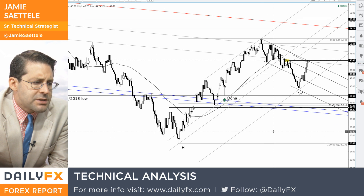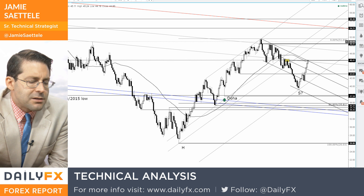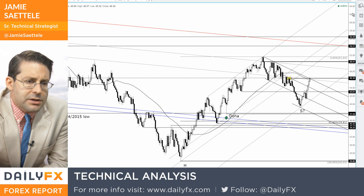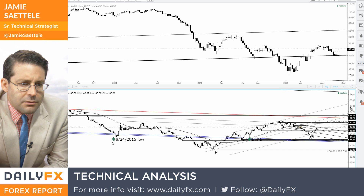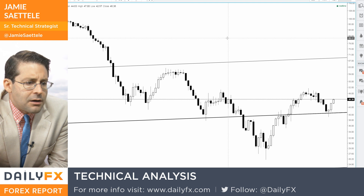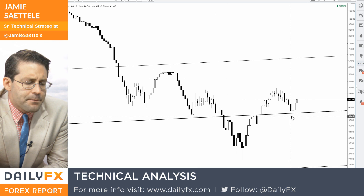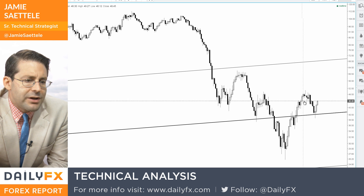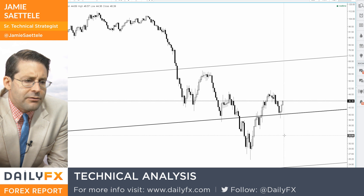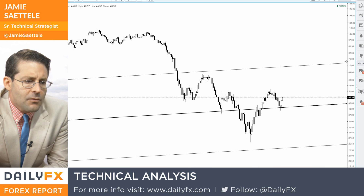Again, up 11% in four days — extraordinary momentum in the short term. But this chart, if you look at it on a weekly, it's a little cleaner. You can see that you've got what looks to be a big inverse head and shoulders pattern.